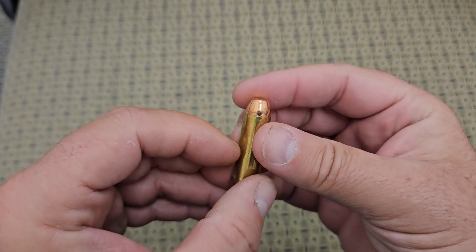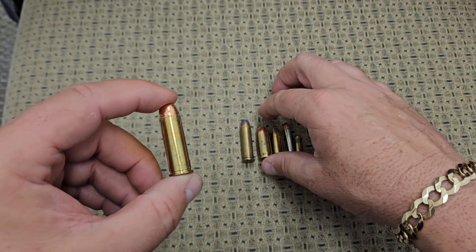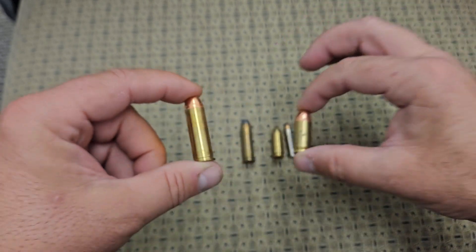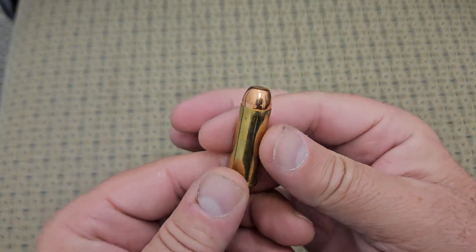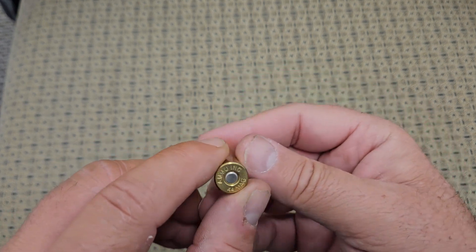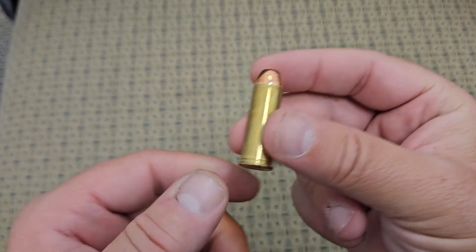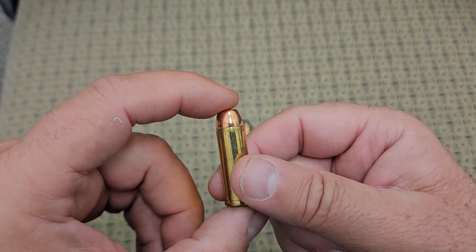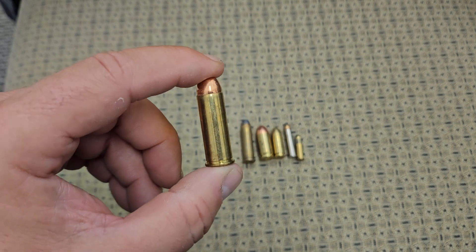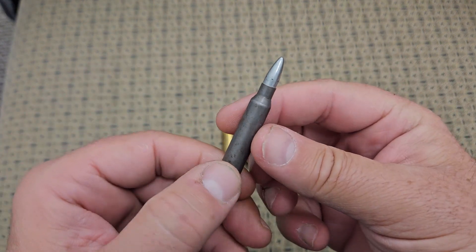Next one we're going to move to is a 44 Magnum. This one dwarfs the 357 Magnum by a long shot. It has almost as big a projectile as the 45 ACP and absolutely has a lot more charge to it. If you look at them side by side, it's like comparing the nine millimeter to the 357 Magnum — it's absolutely huge. This used to be the most powerful handgun in the world for many years, until they came out with the 500 Magnum and the 454 Casull. Dirty Harry carried this in the 70s and 80s and said it was the most powerful handgun in the world — and he wasn't lying. It's a very powerful round; you'll be well protected in grizzly bear country with this.